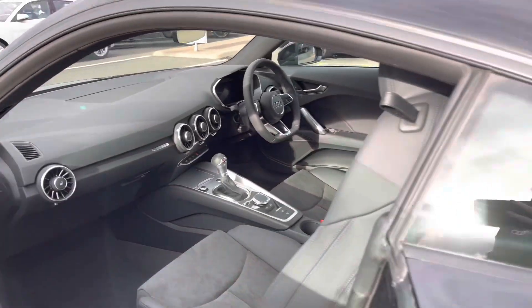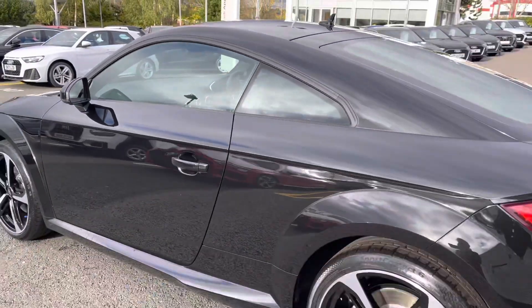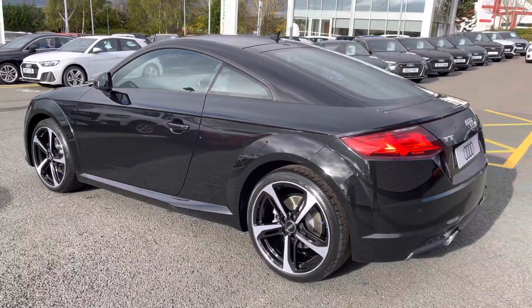As this is a three-door Audi vehicle, you access the rear seats by pulling the front seats forward.